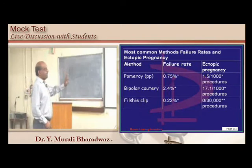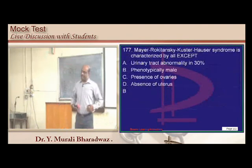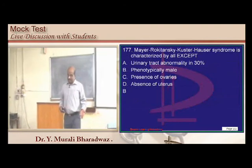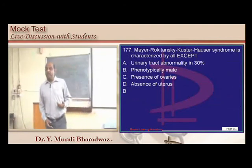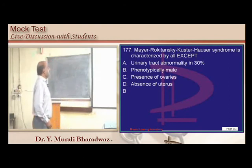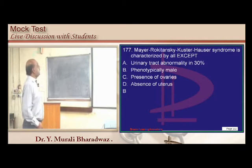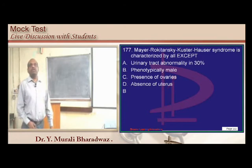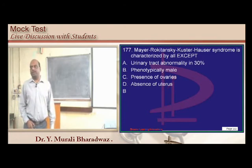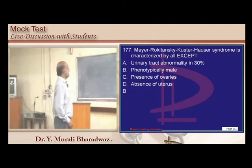Mayer-Rokitansky-Küster-Hauser syndrome: ovaries are present, XX karyotype, but there is Müllerian agenesis leading to absence of the uterus and uterine anomalies. Phenotypically and genotypically they are female — ovaries present, uterus absent.